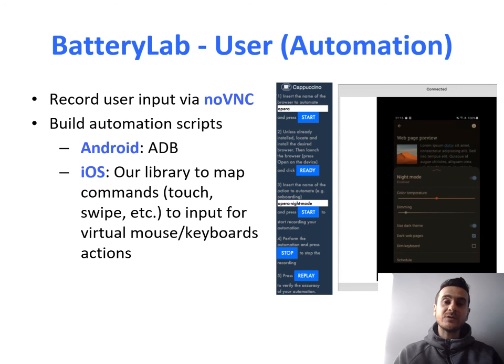The second way of interacting with Battery Lab nodes is by using scripts, which we call automation. To make things easier, we developed a tool called Cappuccino, which allows you to record user interactions and generate scripts. Under the hood, we use NoVNC for collecting human input, then ADB (Android Debug Bridge) for performing the actual automation — translating human clicks, scrolls, and text input into ADB commands. For iOS, we use a similar approach via our own library, which emulates virtual mouse and keyboard actions sent over Bluetooth, because iOS doesn't have native support for third-party automations.